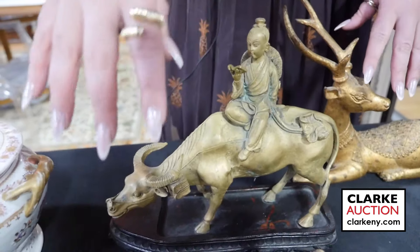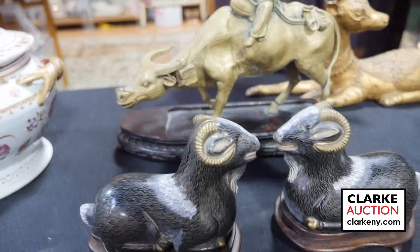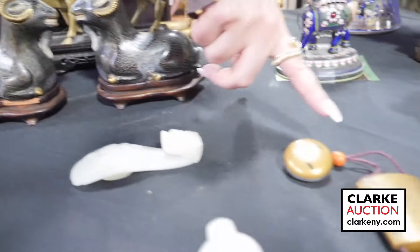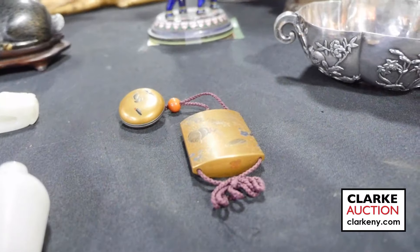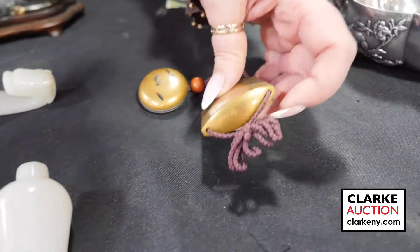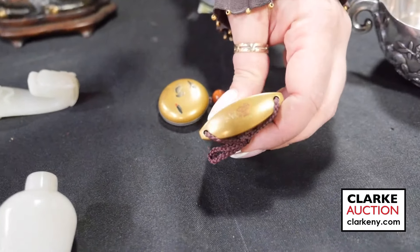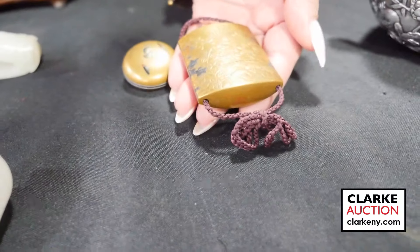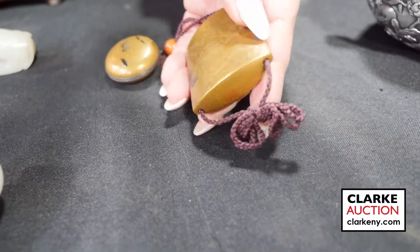We have a pair of Chinese cloisonné recumbent goats on stands at three to five hundred. From a Manhattan estate, a Japanese lacquered inro and netsuke — on a cord, very clear signature to the underside, really quite nice condition, different scene to each side with floral decoration, estimated at six to nine hundred.